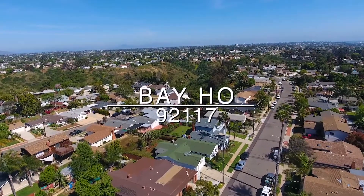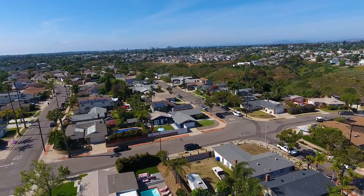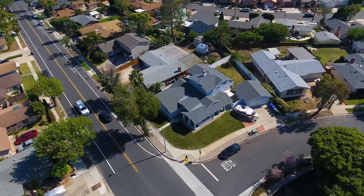Beho is a residential community found within the 92117 zip code. Since its founding in 1954, this community has consistently grown over the years, with homes representing a wide range of time periods and styles.